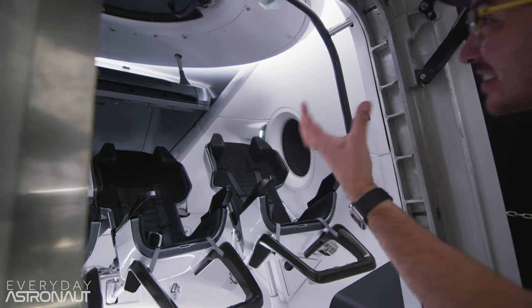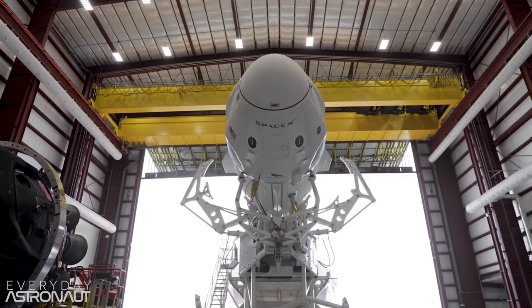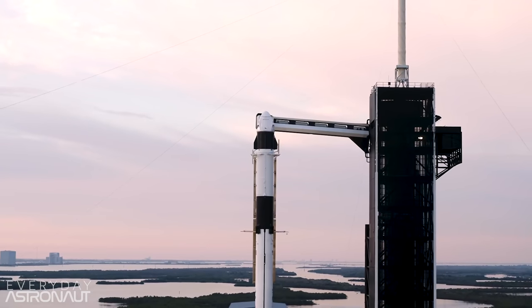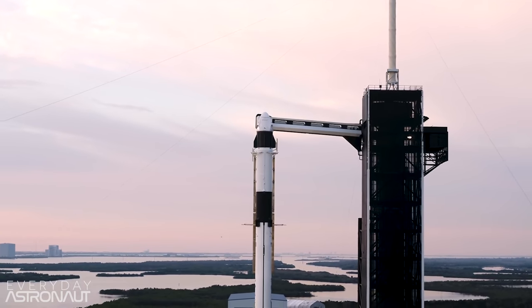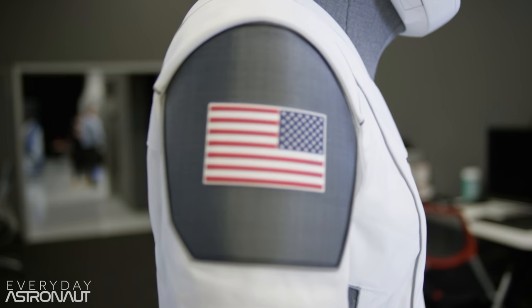Hi, it's me, Tim Dodd, the Everyday Astronaut. NASA has a new ride to the International Space Station for its astronauts, and it's SpaceX's Crew Dragon capsule. I wanted to give you a super quick rundown of the exact timing of all the events that a crew heading out to the ISS will go through on launch day, all the way from suit-up to docking with the station.